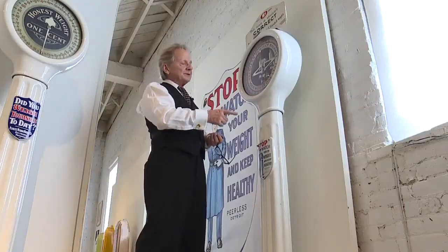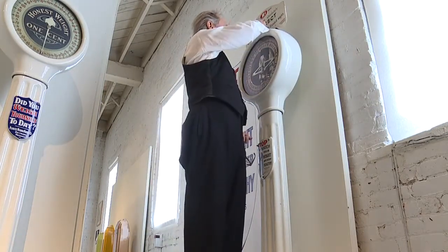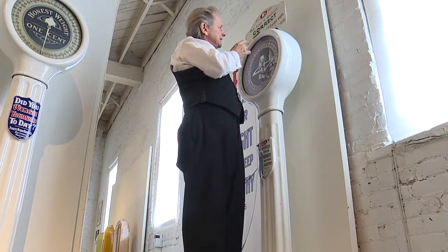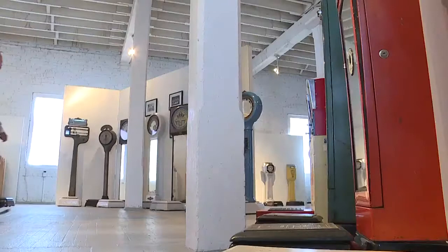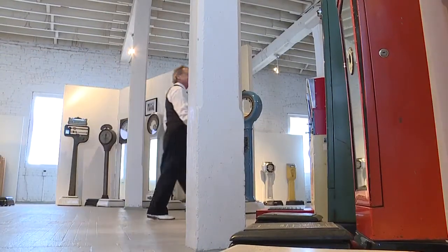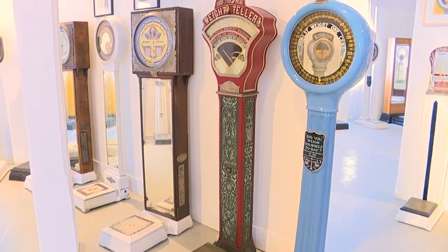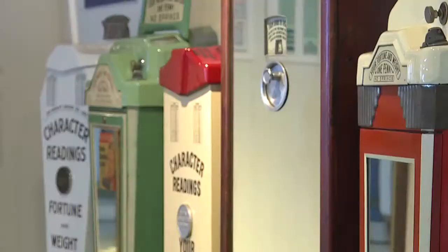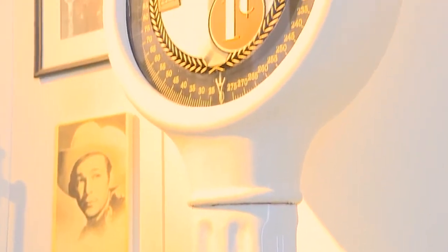This is a Peerless Aristocrat Deluxe, one of my top favorite scales. It didn't give you anything but your weight, but it was sensitive enough to register your heartbeat — you could see it pulse. Long-vanished architecture of sidewalks and stores, coin-operated scales were once as common as pennies. They educated and entertained, all for one red cent.